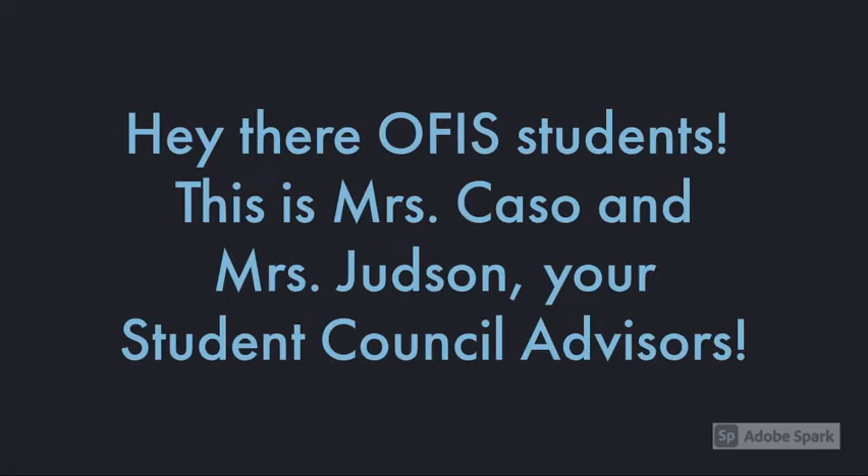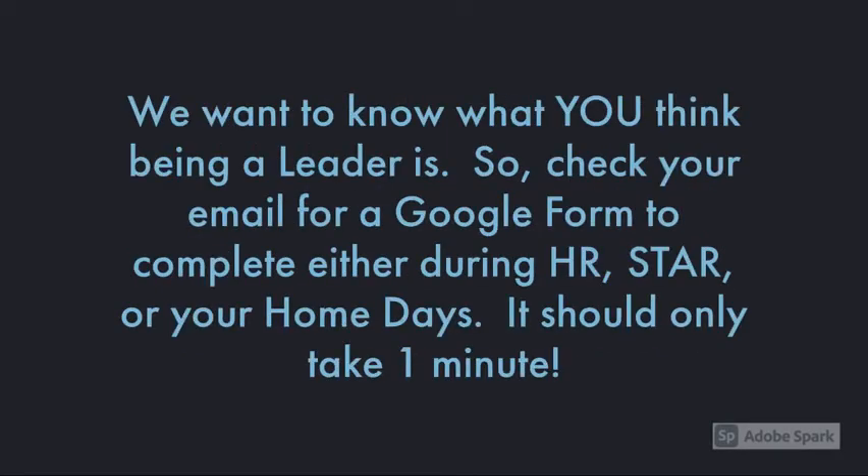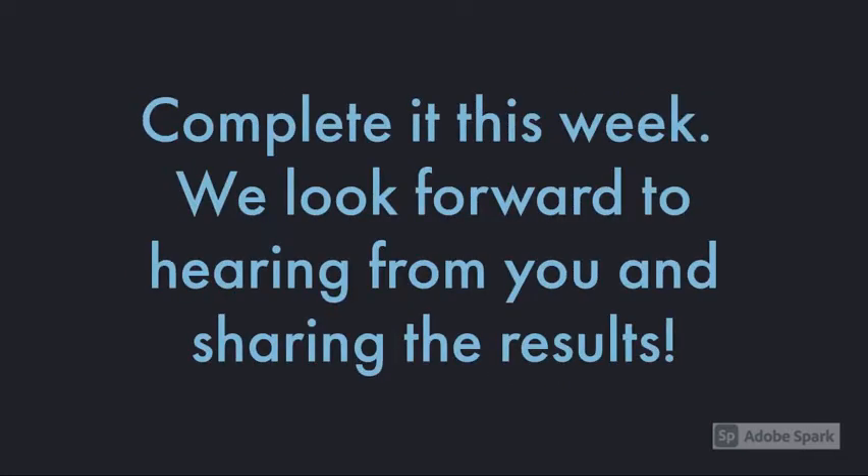Hey students, this is Mrs. Queso and Mrs. Judson, your Student Council Advisors. Student Council is an organization focused on promoting leadership and a sense of school community. We want to know what you think being a leader is, so check your email for a Google Form to complete either during homeroom or your home days. It should only take one minute. Complete it this week. We look forward to hearing from you and sharing the results.